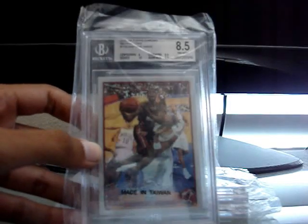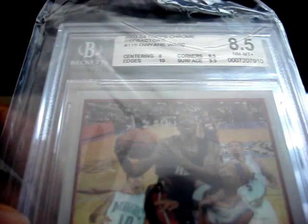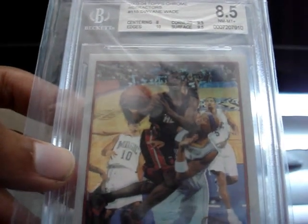So this one is from 03-04 Topps Chrome. This is the rookie card of Dwyane Wade — the refractor version. This got an 8.5 with 10 edges, 9.5 corners, 9.5 surface, but only an 8 on the centering. So that probably really killed it; otherwise this would have probably been a pretty high-graded card. The centering probably killed it a little bit. I was hoping they'd give it at least an 8.5 or close to a 9, but the centering was a little too off. So that one got 8.5.